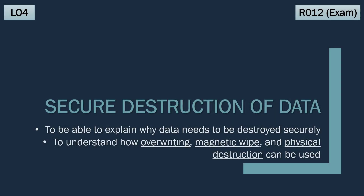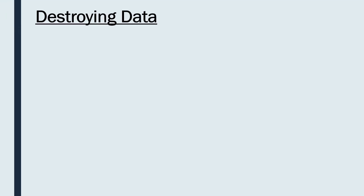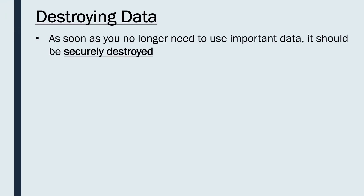Another really important topic in security, and in particular an extension of our video on prevention measures, is securely destroying data. It's not always well understood by people working in IT. As soon as you no longer need to use certain important data — that could be personal data or data important to your company — that data should be securely destroyed.